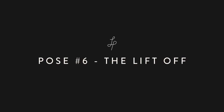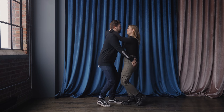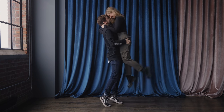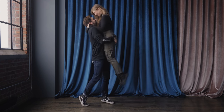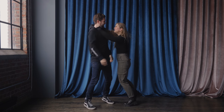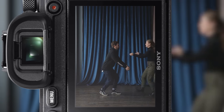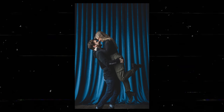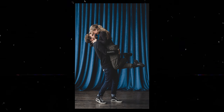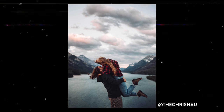Pose number six: the lift off. Probably the hardest pose to pull off on this list. Have both partners face each other, then either stand in place or run into a lift. For the person lifting, support your partner where it's comfortable for them — in this case, we chose my voluptuous rump. For the person being lifted, hold your partner around the back of their neck and kick your legs back, making sure to point your toes as you're in the air. This is one of my favorite poses, especially to do with an epic backdrop.